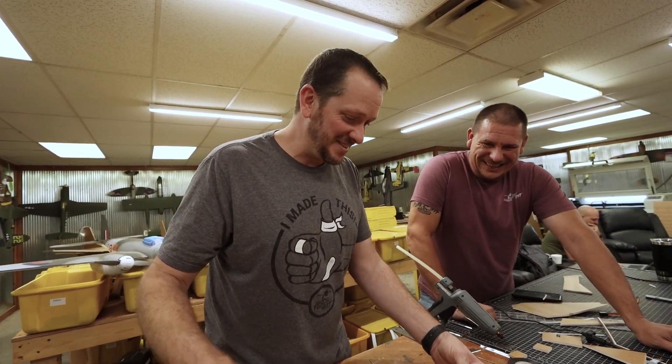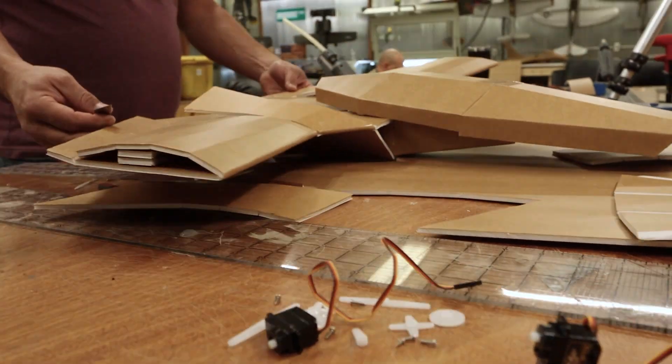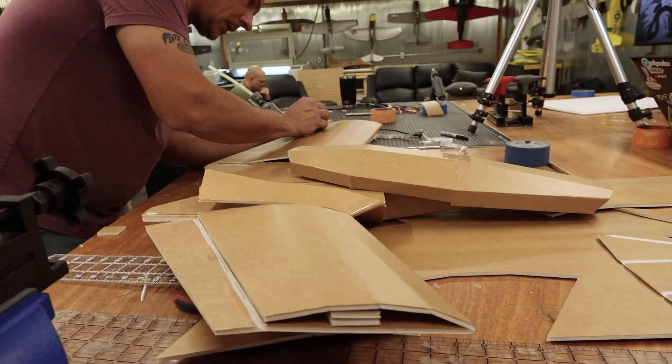Yeah, creature. I still think it looks like TBS's look. All right, I got one more of these cut. You're getting the control surfaces all ready to go.